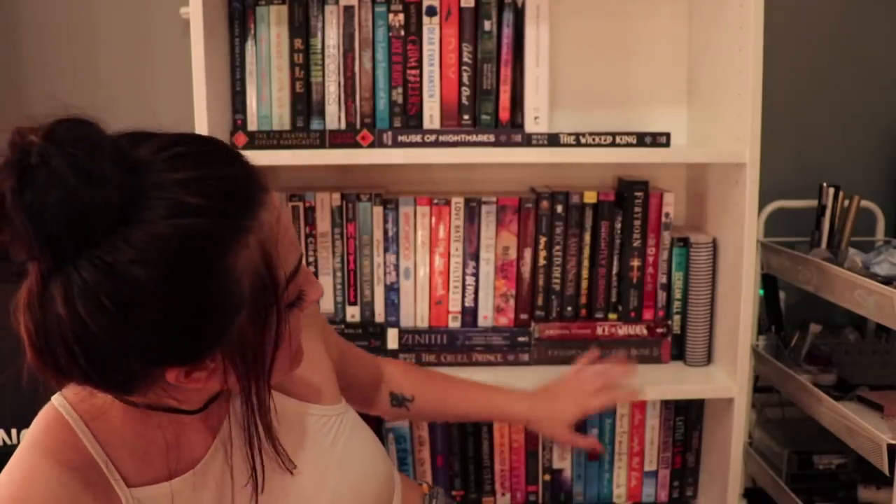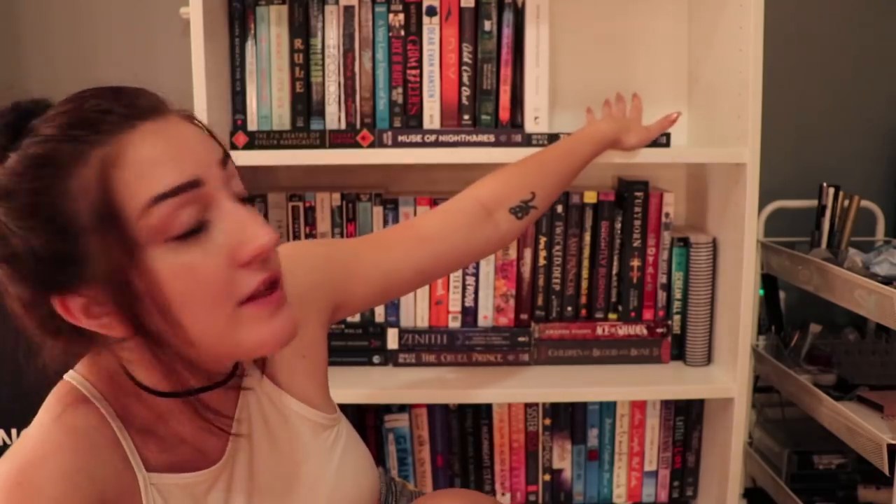I did a little extra condensing off camera because I realized I had space to stack a few more on top of each other, but this is my current ARC collection in its new bookcase and I'm really happy with it. I have a lot of extra space on the top shelf, which is what I really needed — my problem with having ARCs on the bottom shelves was that they were always overflowing and I didn't have space for them.